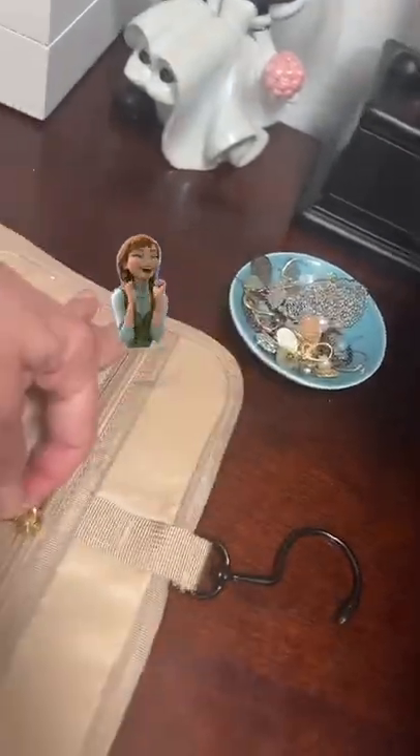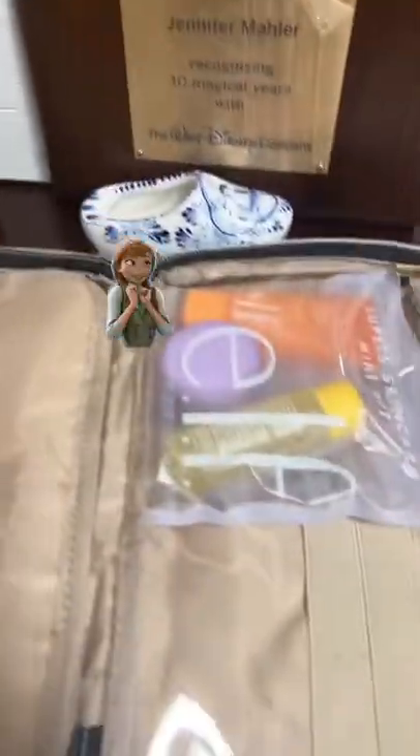So you've got this space right here, this space right here, this space here, this space here. I mean, it just goes on and on.